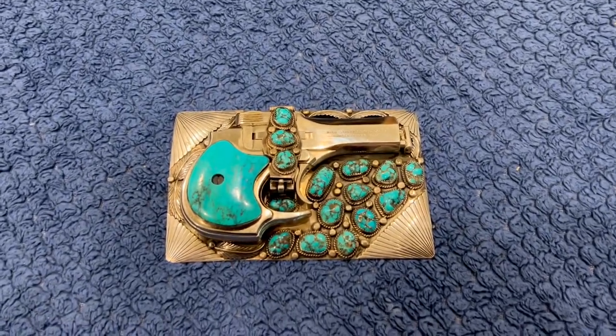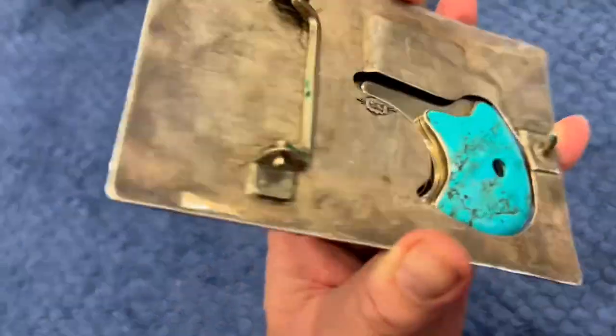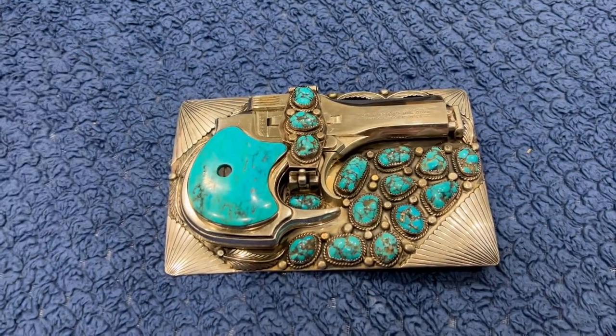Here's my new addition to Elvis's collection. It's his belt buckle. He wore this when he was out riding his motorcycle and stuff.